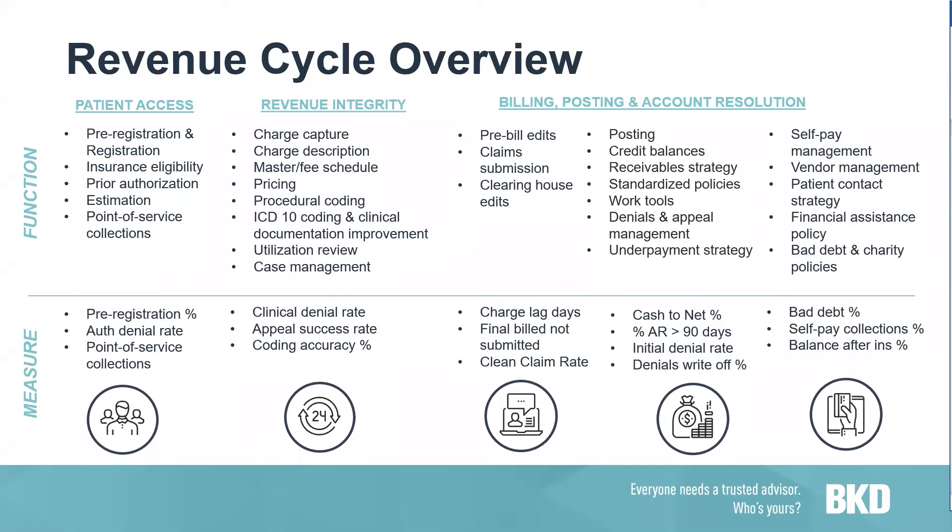We could do an hour webinar for almost every one of these individual components. But I want to point out where the charge capture portion resides in the revenue integrity department — it falls into the middle section of the revenue cycle, listed under the revenue integrity bullet. There are a lot of moving pieces to the revenue integrity portion, and it does require input and effort from almost all of the ancillary departments of a hospital or clinic.